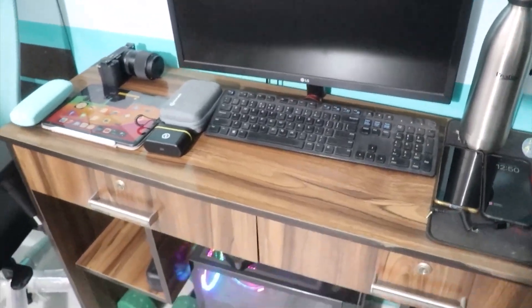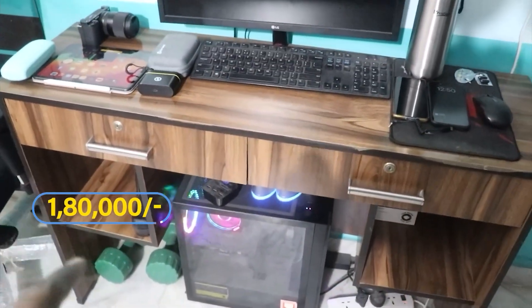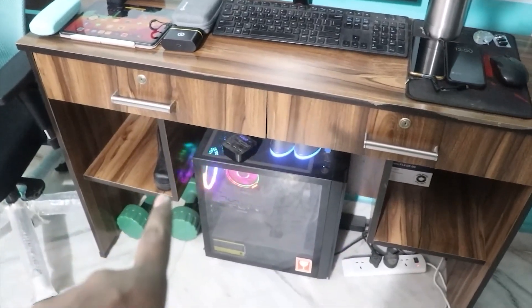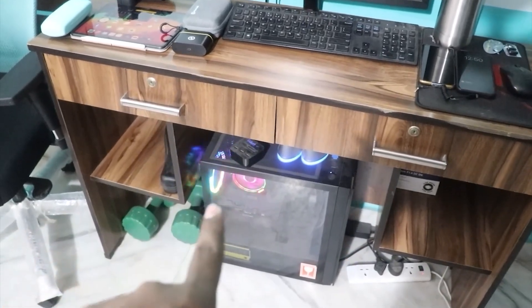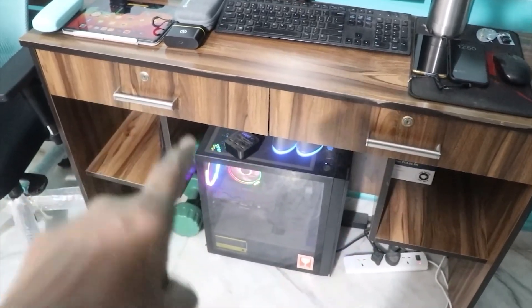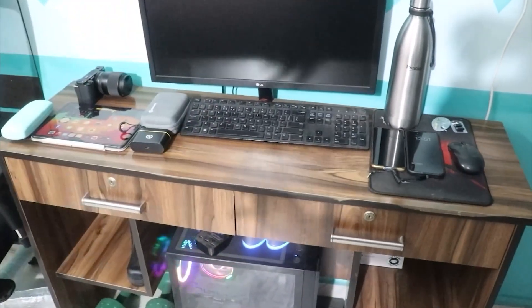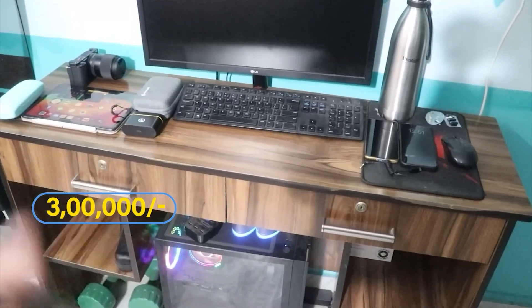The computer is actually ₹1,80,000 — like a RAM upgrade. I had the first 12GB RAM, then upgraded to 64GB RAM. I have 4 slots and a 2TB SSD. The computer cost is almost minimum ₹2 to 3 lakh.